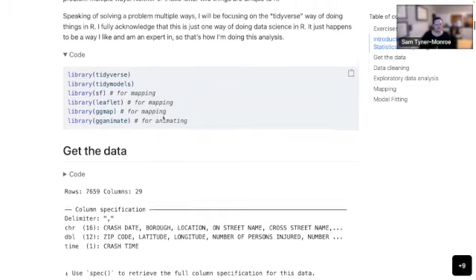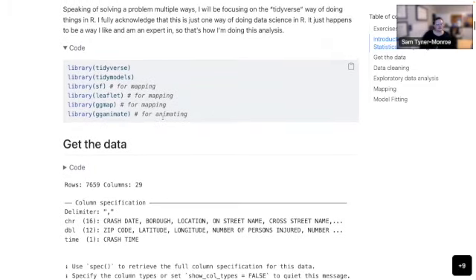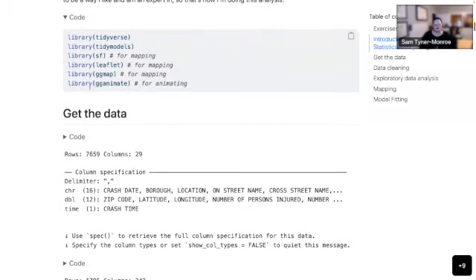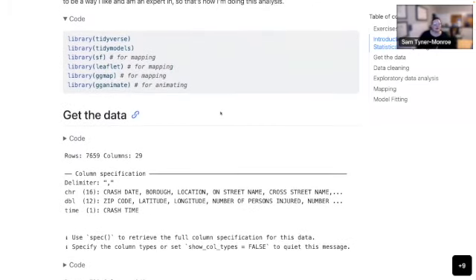I'll start with just the packages I'm using for this analysis. Tidyverse, of course, Tidymodels — although I think I only use one function from Tidymodels — and then four other packages for plotting and mapping, which are pretty cool. That's probably my favorite thing about R: all of the pretty pictures you can make.